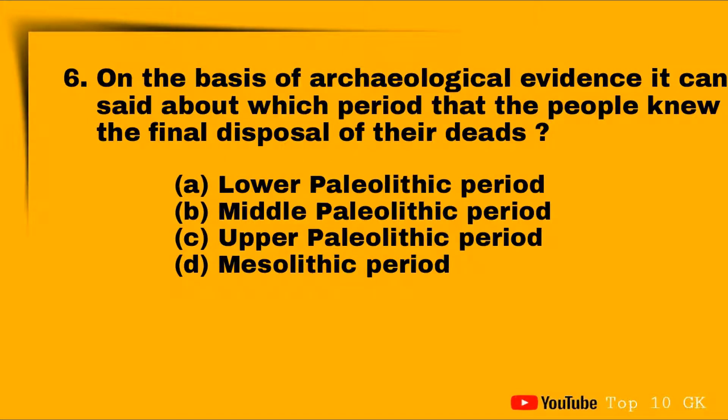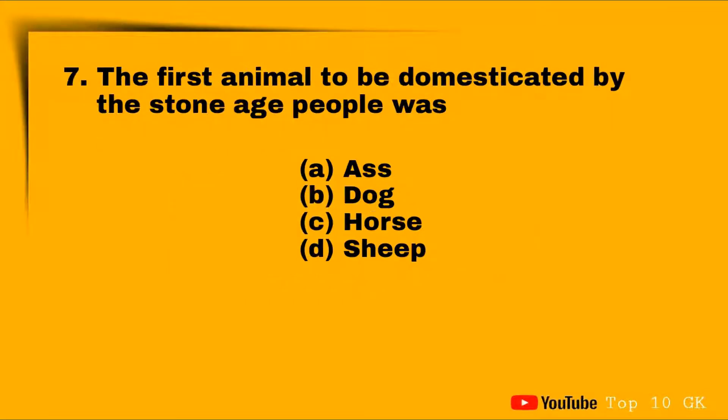Question six: on the basis of archaeological evidence, it can be said about which period that the people knew the final disposal of their dead? Option A: Lower Palaeolithic, Option B: Middle Palaeolithic, Option C: Upper Palaeolithic, Option D: Mesolithic. The correct answer is Option D: Mesolithic.